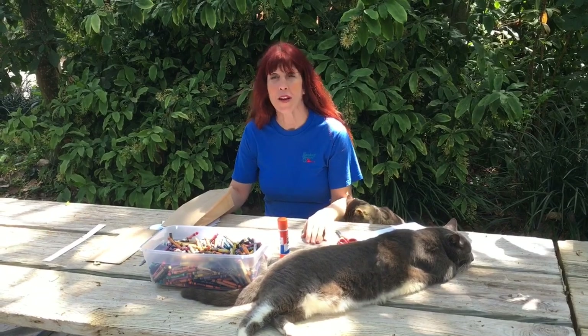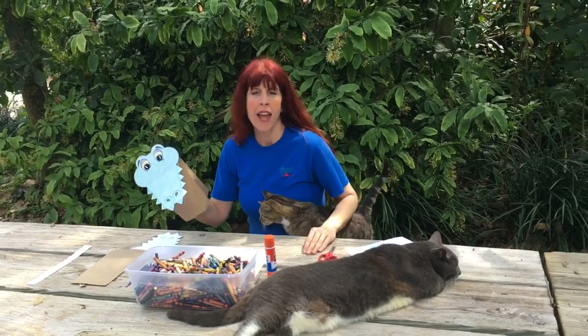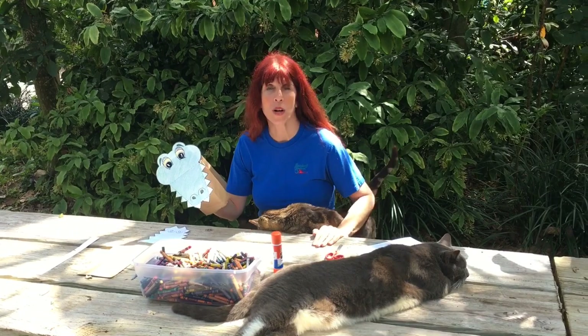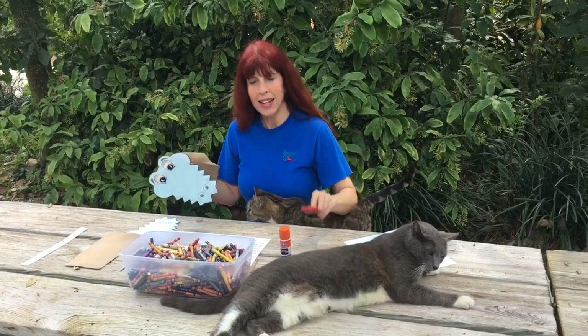I hope you all enjoyed seeing our American alligators. Now we're going to make a craft — it's going to be a puppet, an American alligator puppet. Your mom and dad can print out the template at flamingogardens.org. What you're going to need are some crayons, glue, and scissors.